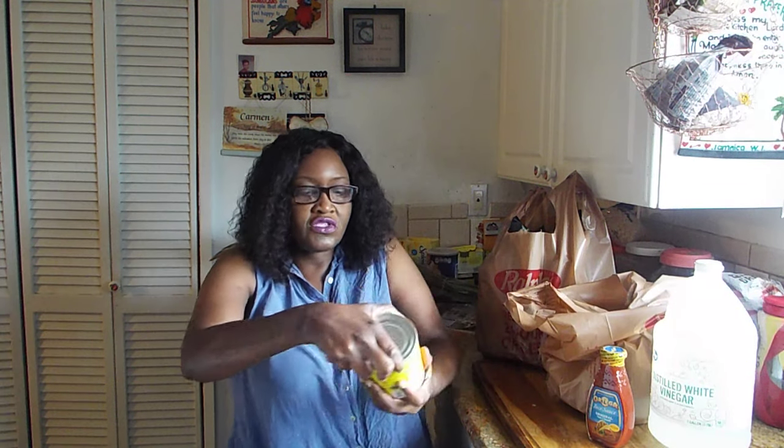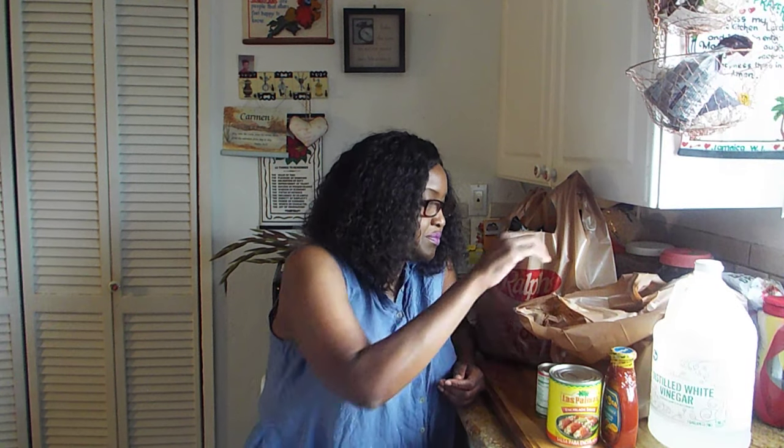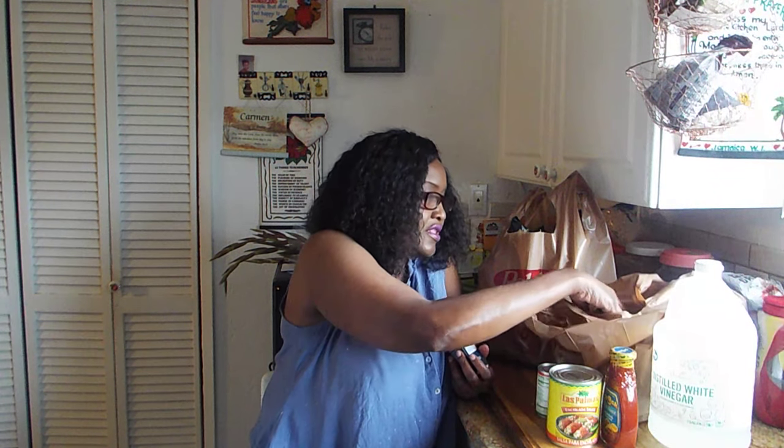I plan on making some lasagna and it required this. I also got some Las Palmas enchilada sauce. I got tomato paste — I'm always looking for tomato paste when I'm doing different recipes and I never have it on hand. We used to, and then we just stopped buying it, so I made sure to get some. I got some ground nutmeg — I'd rather use it than grind it myself, it's just easier. I got some cloves.